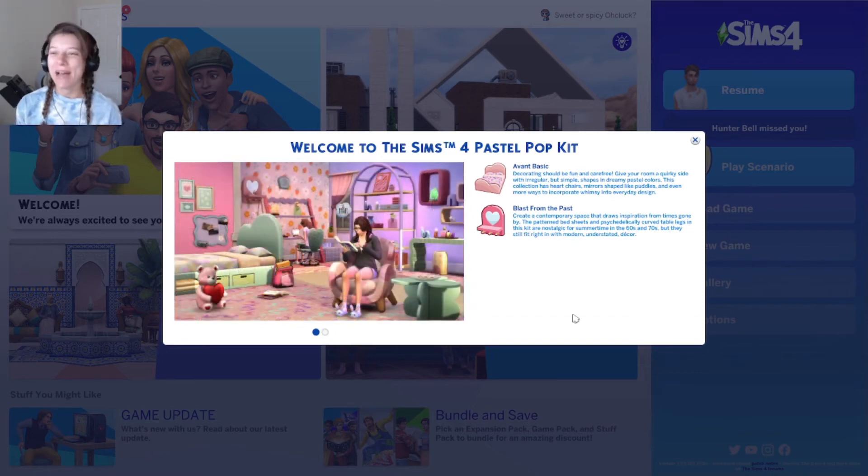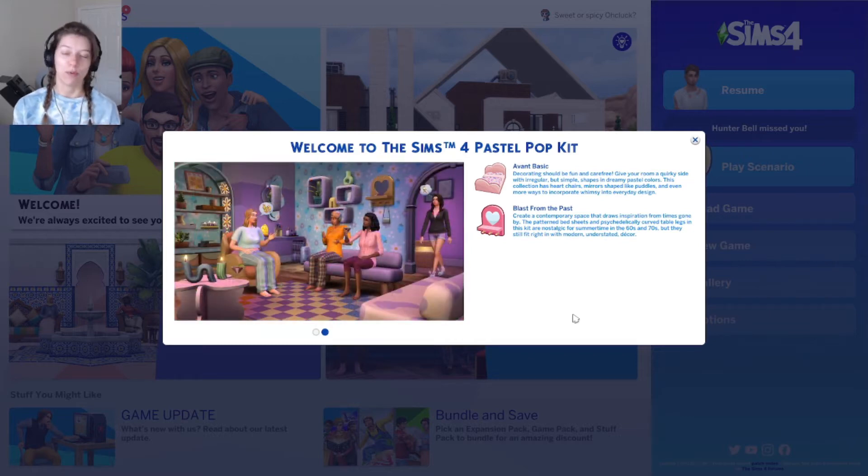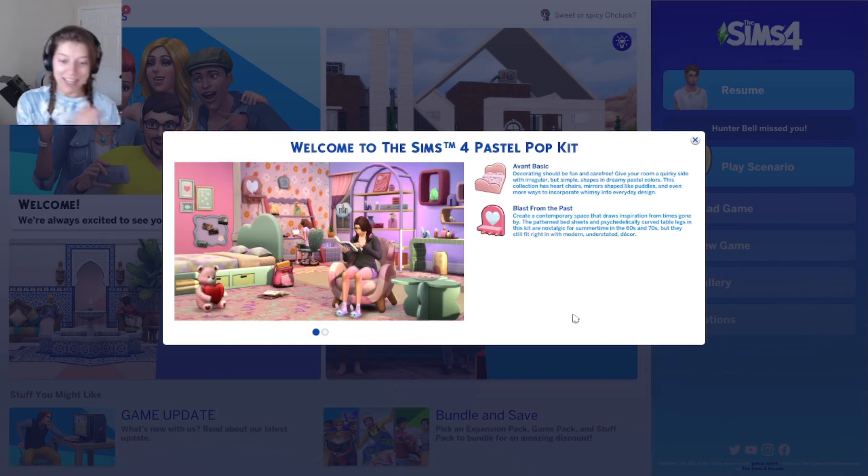Hi everyone, it's Tiffany! We are back in The Sims 4 today. Two new kits were released and I am so super excited. First, in this video we're going to be taking a look at the Sims 4 Pastel Pop kit, and then in the next video we're going to be taking a look at the new clutter kit.